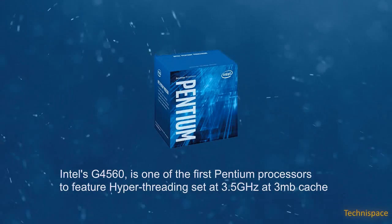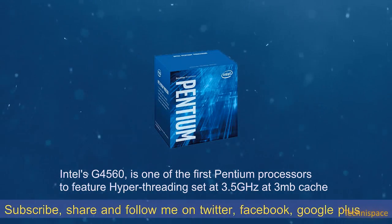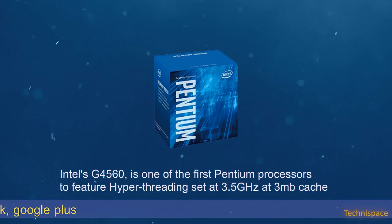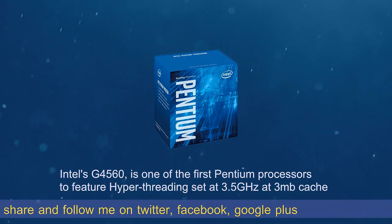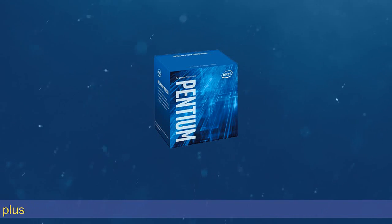In this video we will talk about Intel's G4560, one of the first Pentium processors to feature hyper-threading. This means that although it has only two physical processing cores, it is able to process four threads in parallel by sharing resources between the physical cores. This typically results in a 50% performance improvement over two physical cores alone.